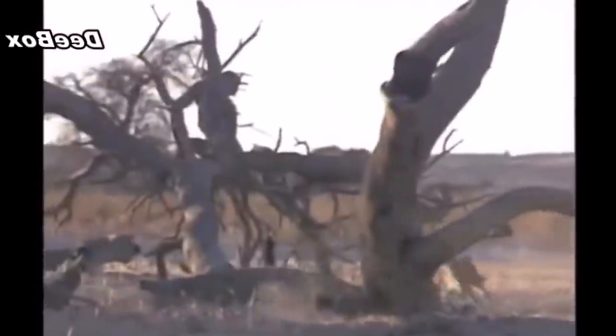Here you see what appears to be a fox trying to get away from an eagle. Pretty interesting footage there folks. Whoa! Almost got him.